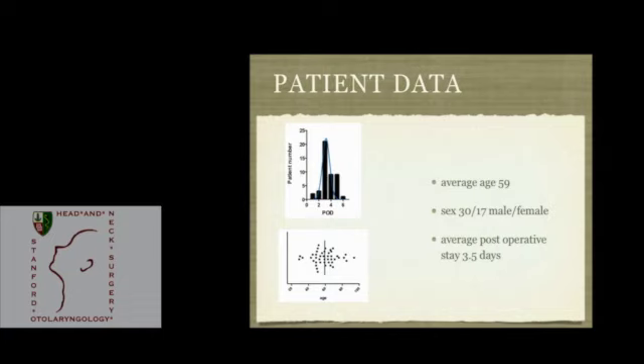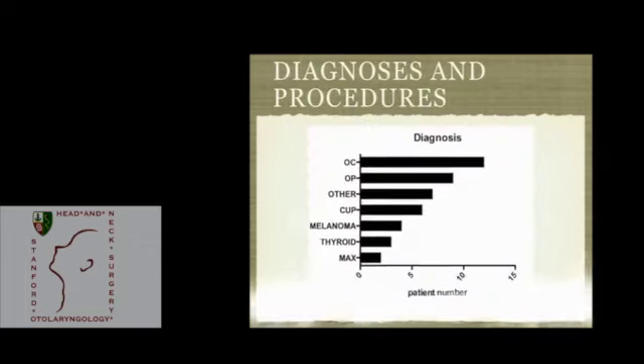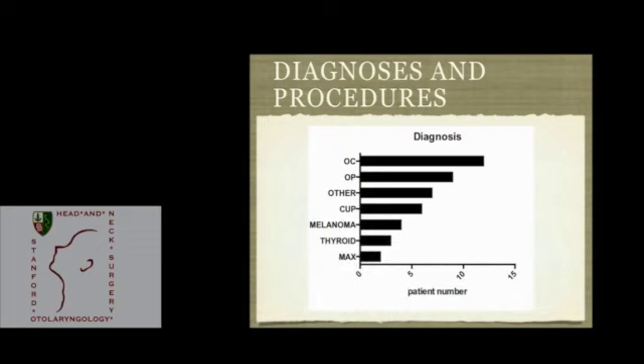The patient population had an average age of 59, a post-operative stay averaging 3.5 days, and a two-to-one male-to-female ratio. Diagnoses broken down by site showed oral cavity and oropharynx squamous cell carcinoma as the most common, followed by other diagnoses as a conglomerate, and post-operative primary and thyroid cases.